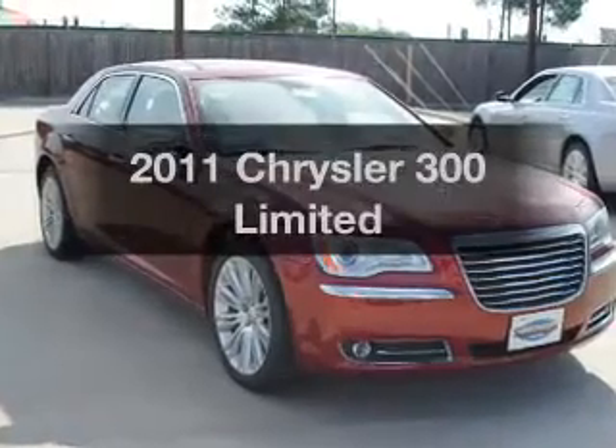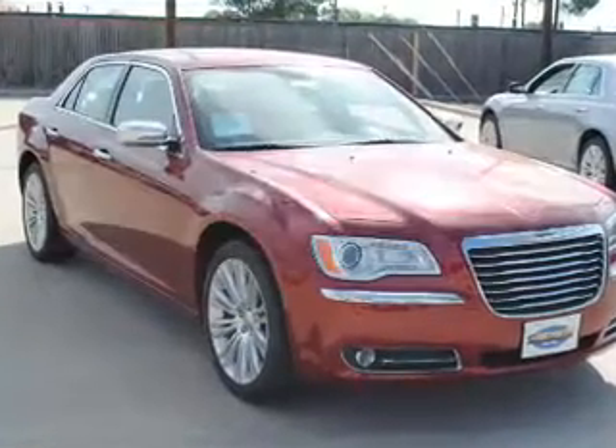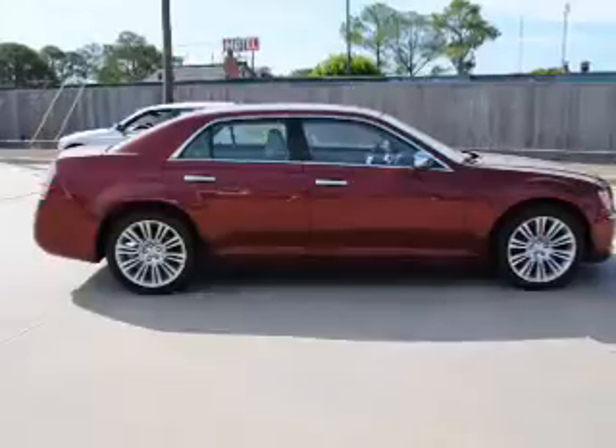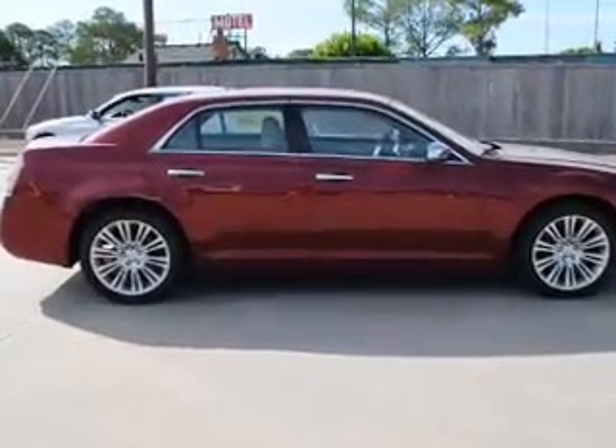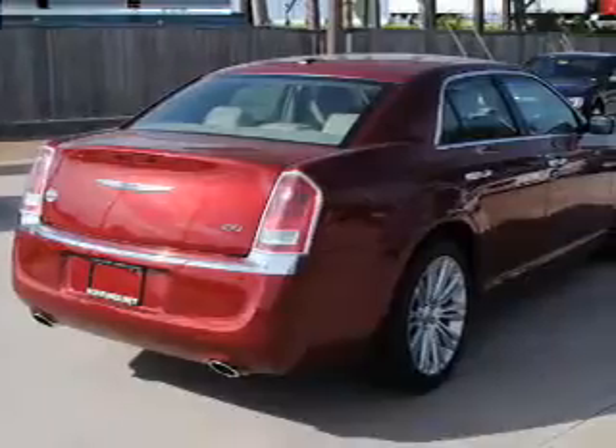Get noticed in this 2011 Chrysler 300. If you're looking for a first-rate auto, this one could be yours today. With a reliable six-cylinder engine that responds smoothly to its five-speed automatic transmission.